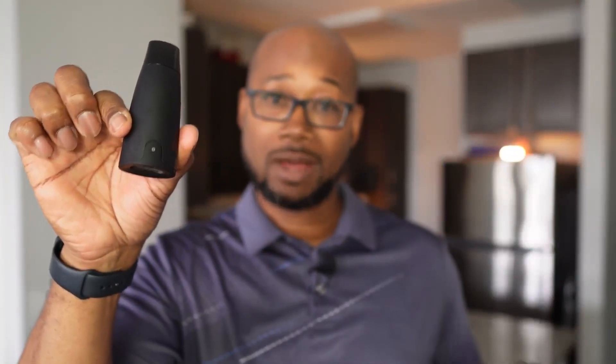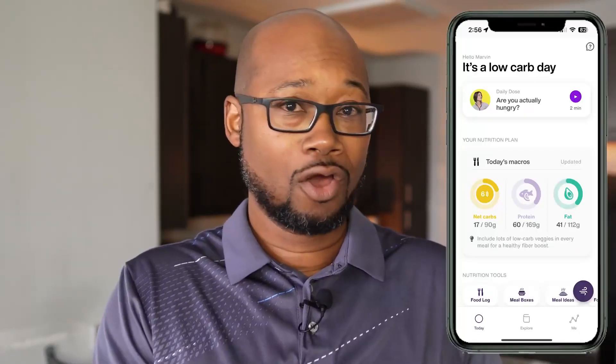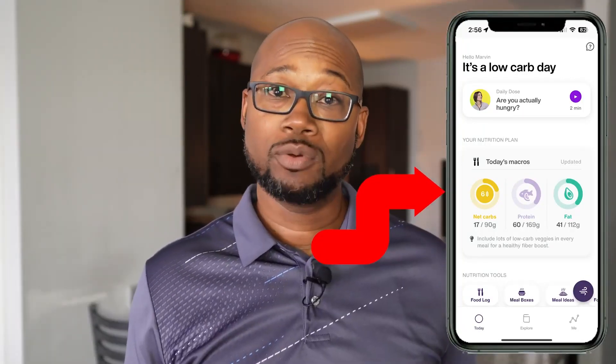With the Lumen program you get the device, which is how you determine whether your body is burning fat or burning carbs. That information is fed into the Lumen app and used to determine how many macros you get for the day. Before starting on Lumen I really didn't have a good understanding of macros or macronutrients — so we're talking carbs, fat, and protein. These are the three primary types of energy that your body uses.